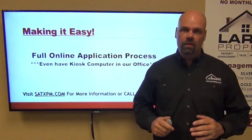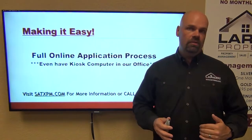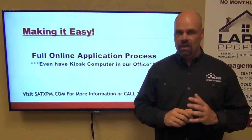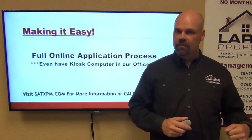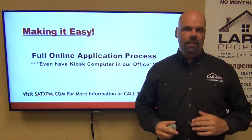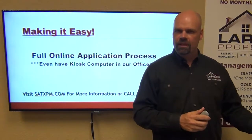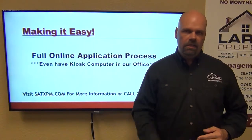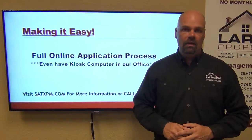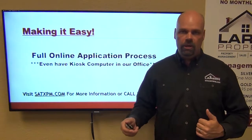First point is we have the full online application process. Even if they don't have a computer, they can still walk into the office here, sit down at the kiosk computer up front and apply for one of our homes online, in person. Because occasionally as you're moving you might have a computer stored away, they may not be computer savvy, or they may only have an iPhone where they need a bigger screen to read from. So come on into the office, sit at our kiosk and apply there. Otherwise, we get people that apply from all over the world for homes they want to live in here in San Antonio — again, removing all the barriers of application.